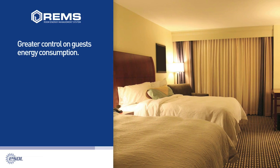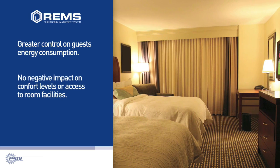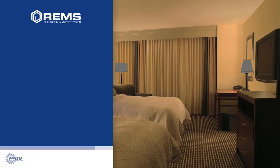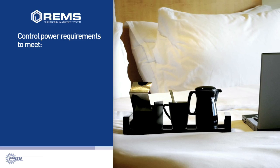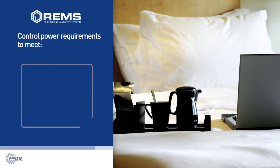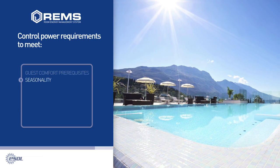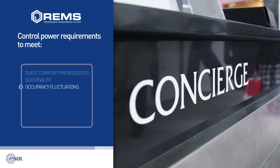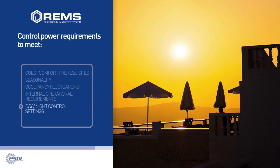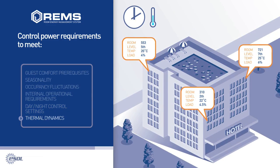The sensors and software of REMS permit greater control on guests' energy consumption, without negatively impacting their comfort levels or access to room facilities. REMS permits the hotel operator to account for and control power requirements to meet: guest comfort prerequisites, seasonality, occupancy fluctuations, internal operational requirements, day or night control settings that affect efficiency, and the thermal dynamics of the building.